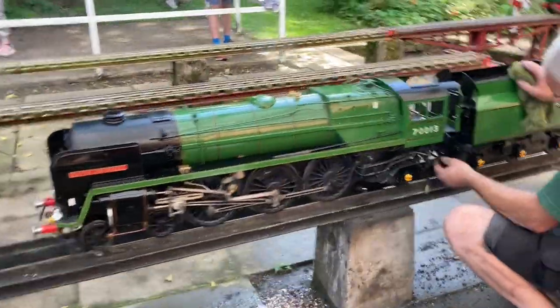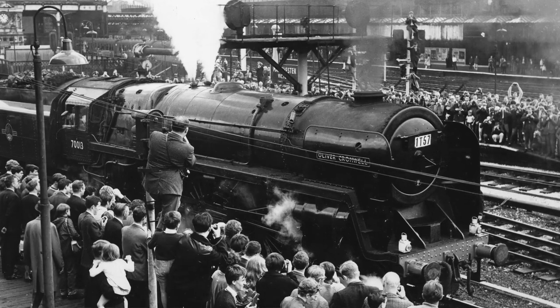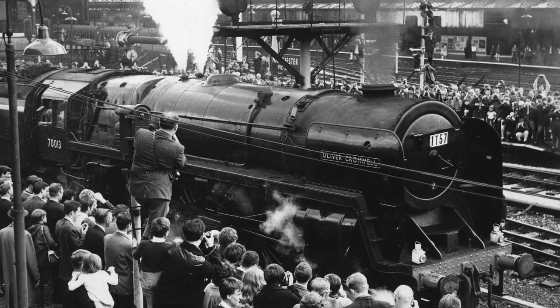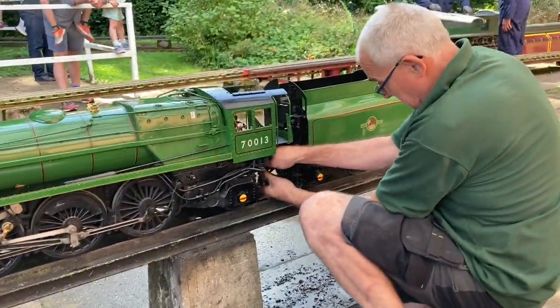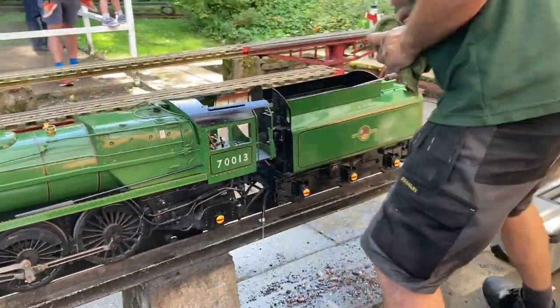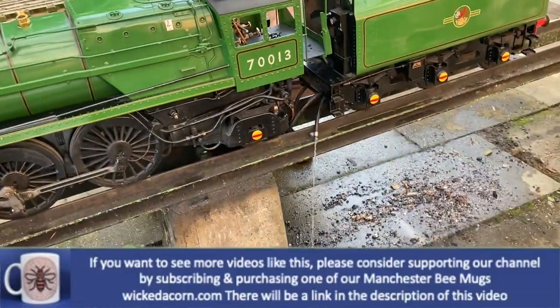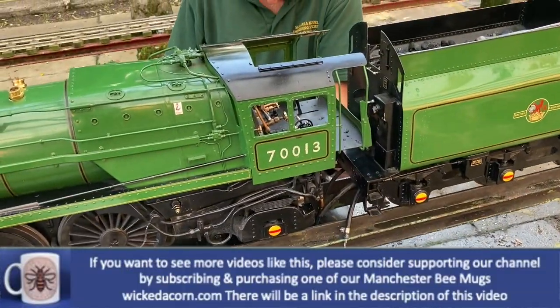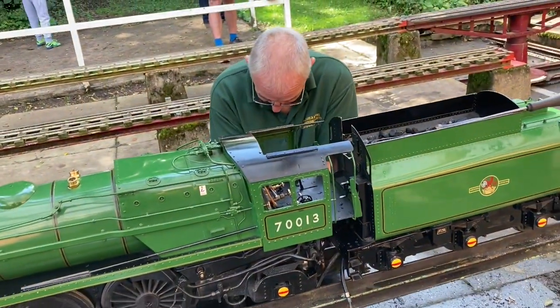A train becomes a train when you put carriages behind it — just like the real thing. So here we have a model of a very famous locomotive, the Britannia, and it looks like the owner has a bit of a problem. It's freezing too much steam. That's sad because this is a lovely locomotive when it's running.